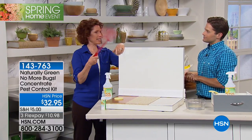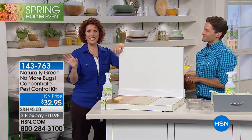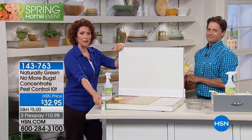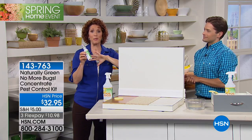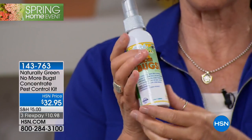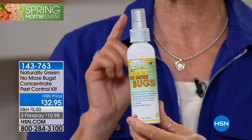Wouldn't it be nice not to have one of these again? These are so nasty. So you'll never need this again. First thing I want you to do is to fill up your travel size because this is going to help you no matter where you are. This right here is 3.4 ounces, TSA approved. You can bring it right on the plane.